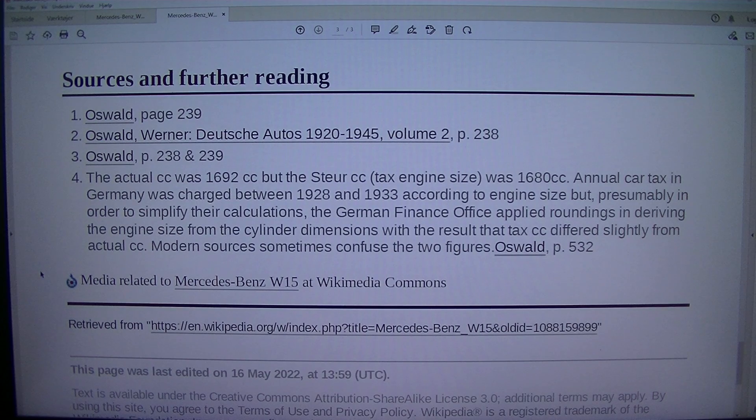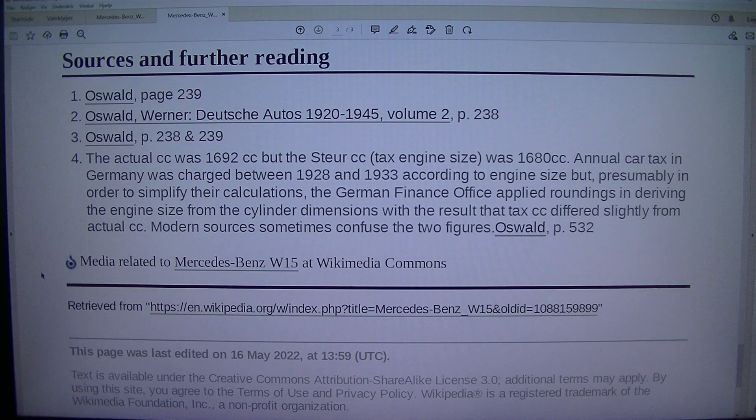Sources and further reading: 1. Oswald, page 239. 2. Oswald, Werner, Deutscher Autos 1920–1945, Volume 2, p. 238. 3. Oswald p. 238 and 239. Note: the actual CC was 1,692 cc but the Steuer CC (tax engine size) was 1,680 cc.